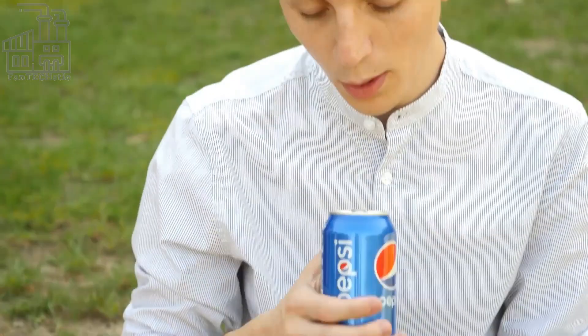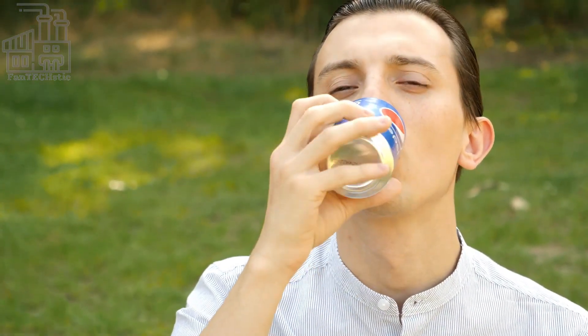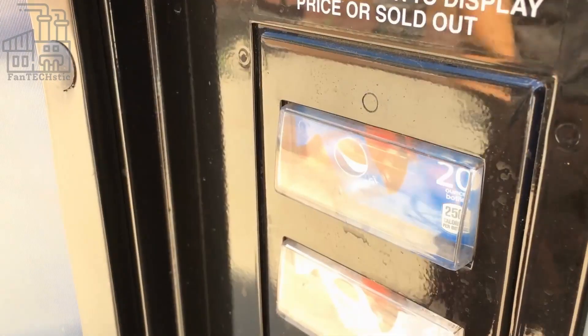Today, Pepsi is sold in more than 200 countries and territories around the globe. So how is this refreshing drink made? Let's find out.